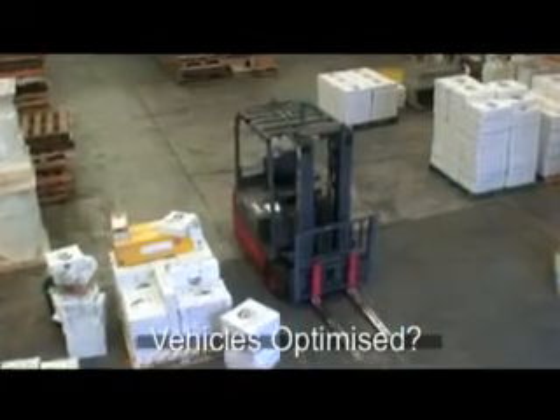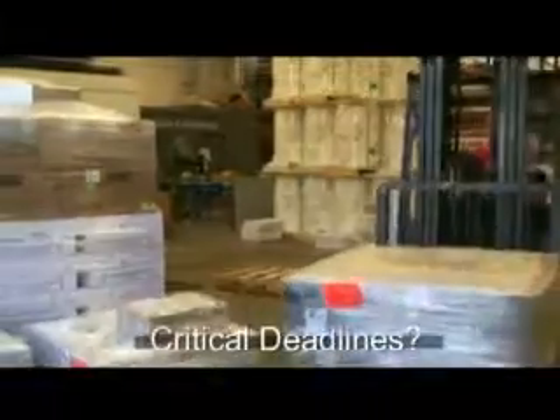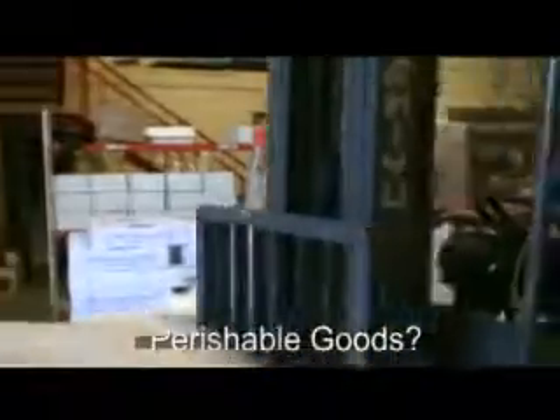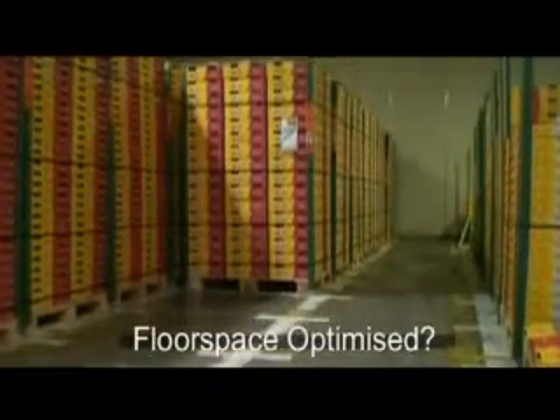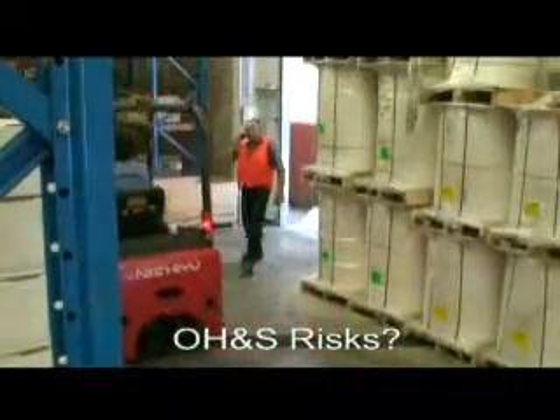Searching for misplaced pallets in your warehouse? Are your forklifts being utilised at their full potential? Do you have peak time congestion at your loading docks? Do you have critical loading schedules to meet, imperishable goods to manage? Are you getting the maximum use out of your warehouse floor space? Does improper forklift use cause serious OH&S risks?